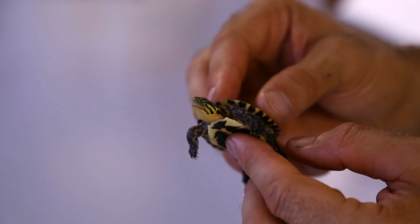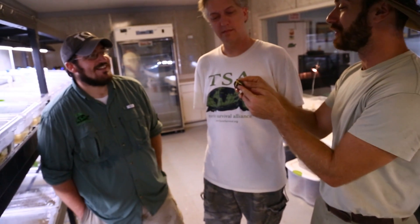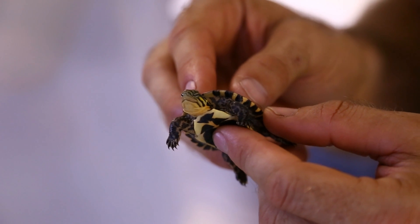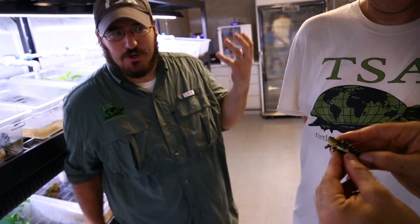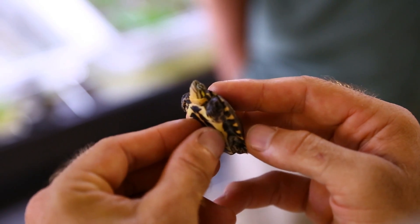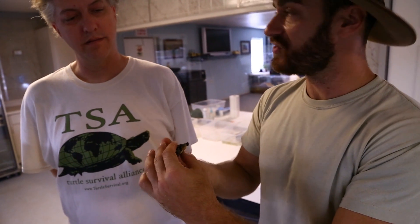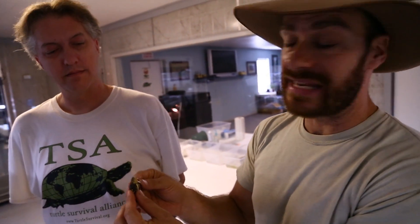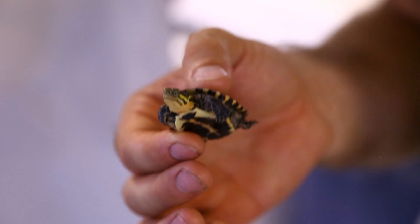This is the Vietnamese pond turtle — Mauremys annamensis — a little outgoing guy. They're very colorful at this age; that yellow is very bright on their face. As they get older, they lose a lot of coloration and become very drab with an overall blackish ground color. This is now one of the rarest animals on earth because they are no longer found in their native range in the wild. That's why it's so important to keep these animals alive at least in a captive situation, like the Turtle Survival Center here in South Carolina, to keep this species going.